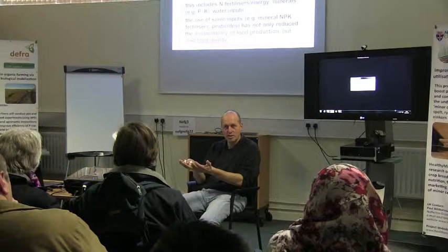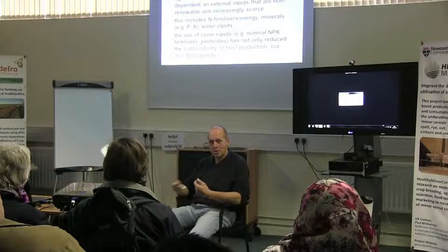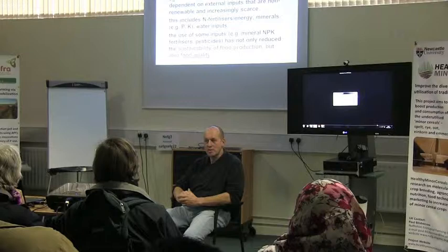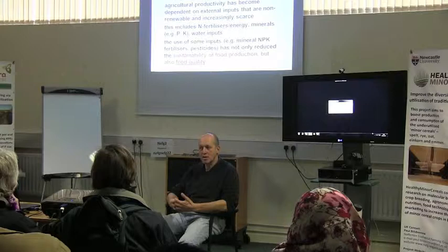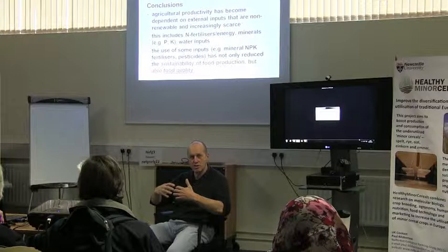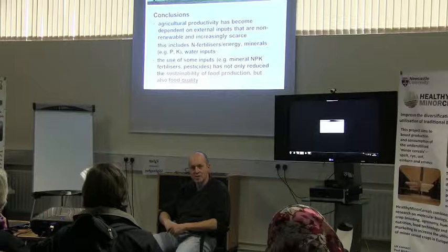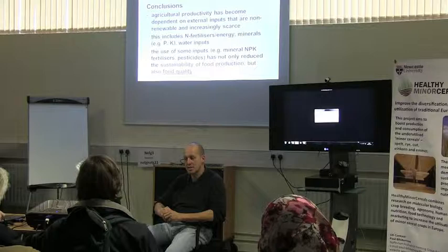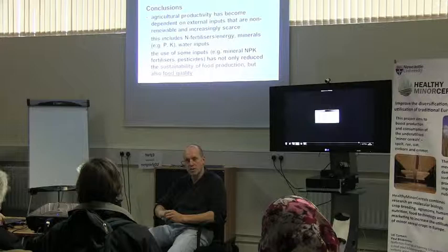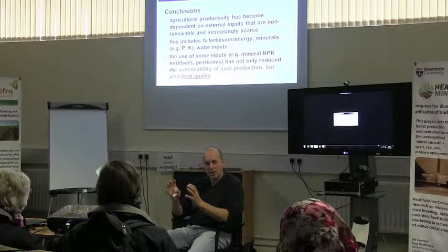In cereals, which contribute a lot to our pesticide intake, you get more pesticide residues in whole grain cereals than in polished cereals, because most pesticides with residues are sprayed close to harvest and remain on the surface. One of the big problems with modern pesticides is that they are systemic, so the old recommendation from the Food Standards Agency — wash your fruit to reduce your pesticide intake — basically doesn't work anymore. It worked during the times when we mainly had contact pesticides.